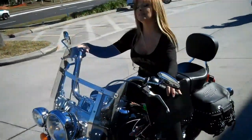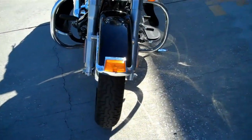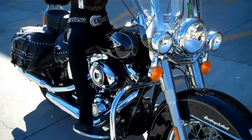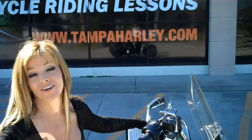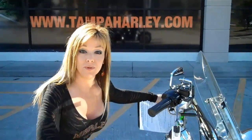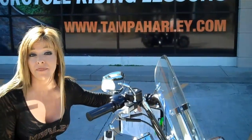These bikes have a great sound to them — we're going to let you hear it. Nothing beats that Harley-Davidson sound, does it? We have over 150 pre-owned bikes in stock and all of our bikes are safety checked and inspected before you get them.